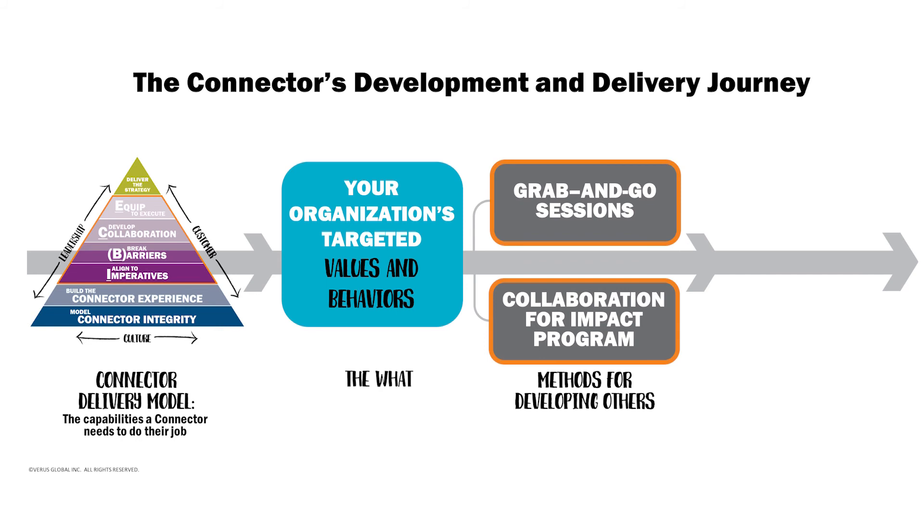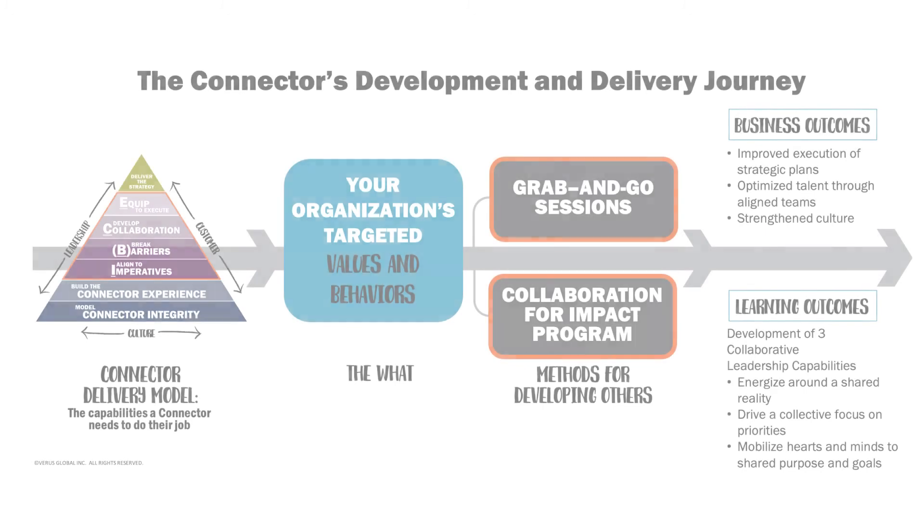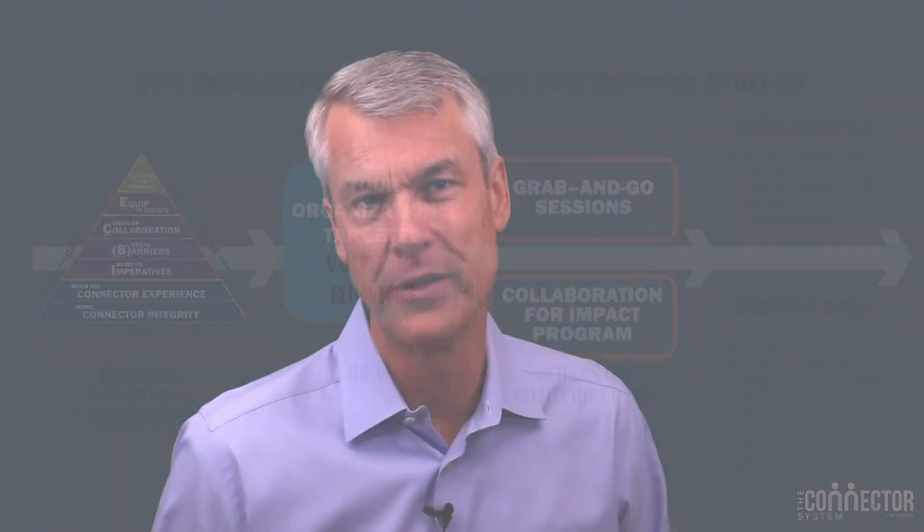No surprise, your map finishes with the outcomes you'll deliver. They are highlighted in two ways: one, the organization's enhanced ability to execute strategies; and two, the development of employees and their ability to demonstrate key interpersonal capabilities.